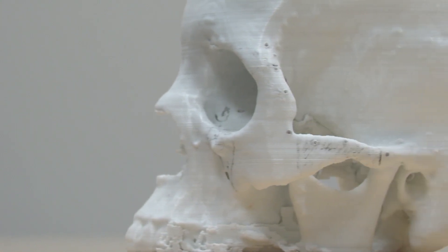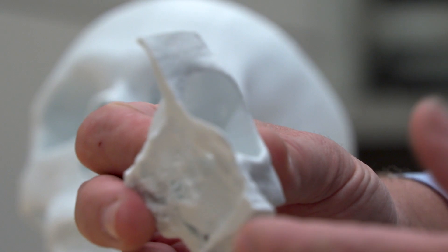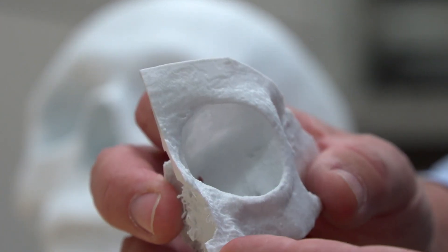3D printing allows us to do this planning, to hold the patient's skull, see the injuries prior to going into the operating room, and give the patient the best chance possible to have a surgical outcome without any changes in their facial appearance.